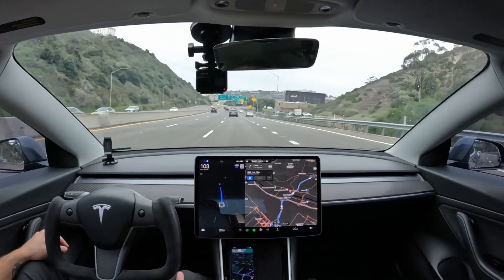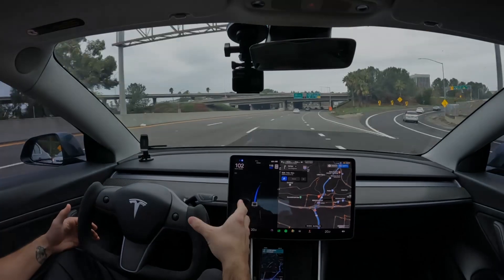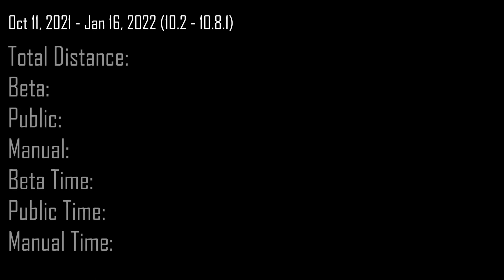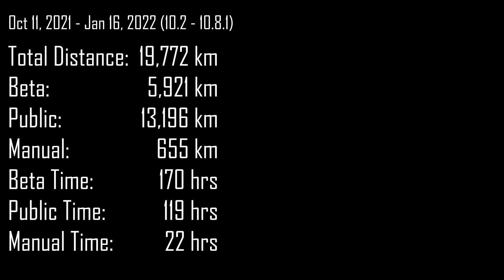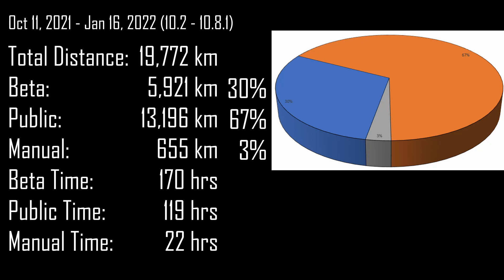This may be a little bit of information overload, but I'm going to leave it up on the screen so that anybody who wants to take a look at it can pause the video. Since October 11th, when I got the 10.2 version of the beta, I've been recording every trip I've done. That includes not only overall distance, but separate time for beta, the public build that Tesla owners have, and my actual manual driving, as well as a breakdown of the time I've spent with each part of the system. This simple pie chart to the right kind of breaks it down visually in a way that might be a little bit more representative of the impact of the data.